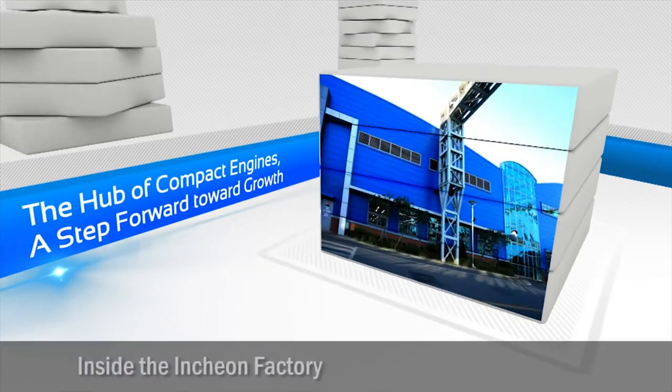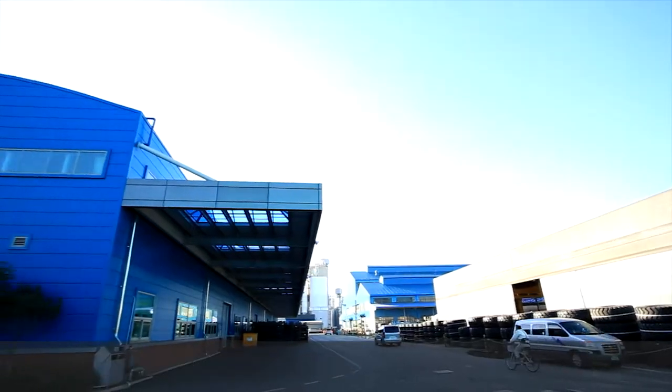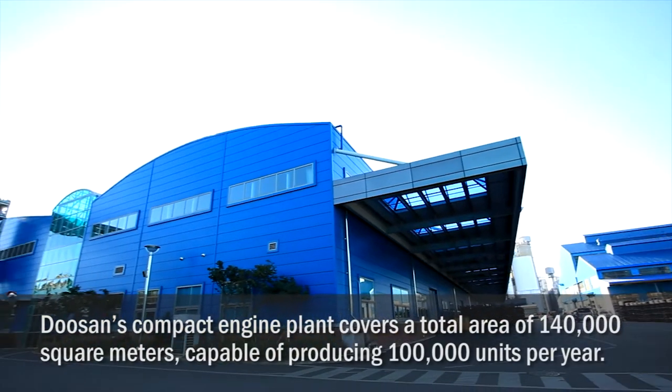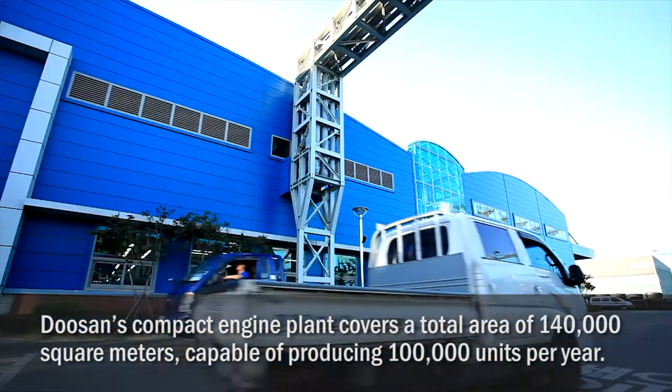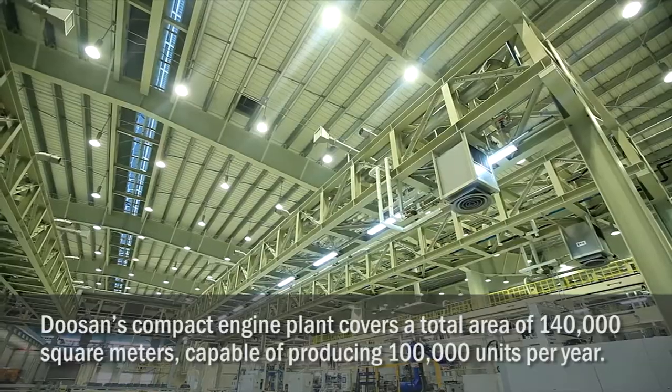Located in the hub of Doosan InfraCore compact construction equipment production, the Inchon factory — Doosan's compact engine plant — covers a total area of 140,000 square meters, capable of producing 100,000 units per year.